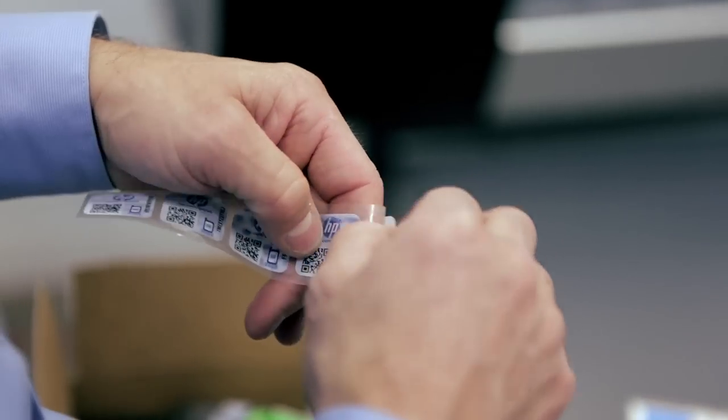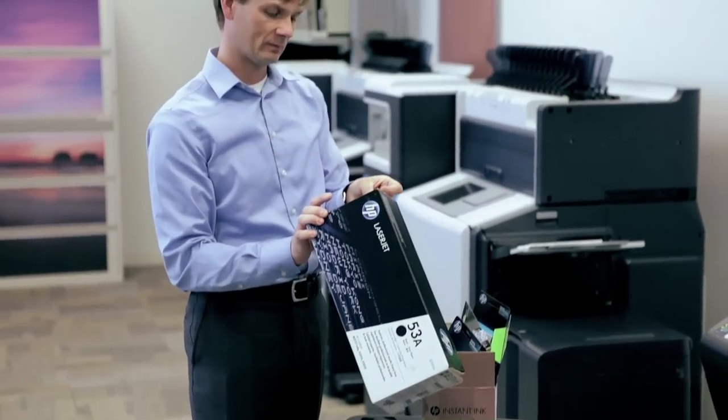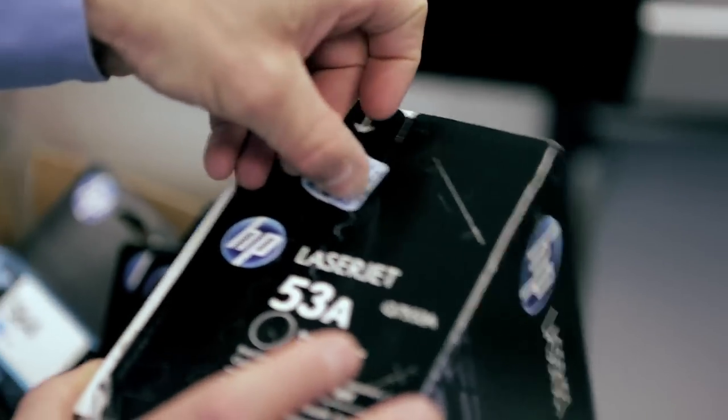Being a cloud-based solution, there was no disruption to our business or supply chain, and it was implemented within hours. The service lets us track each HP printer cartridge using a unique security label. The label also allows consumers to verify our cartridge's authenticity.